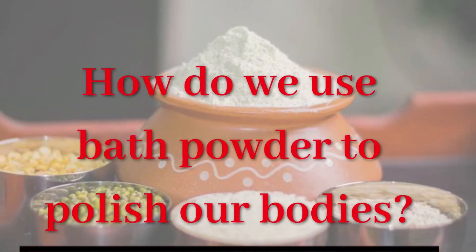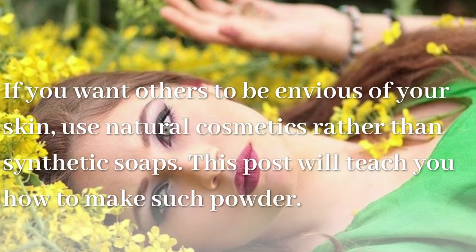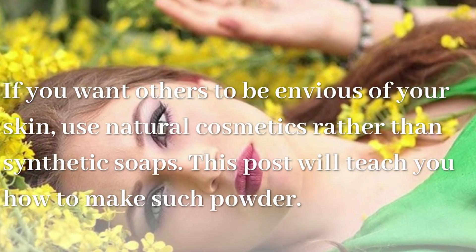How do we use bath powder to polish our bodies? If you want others to be envious of your skin, use natural cosmetics rather than synthetic soaps. This post will teach you how to make such powder.